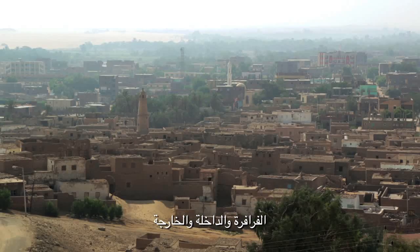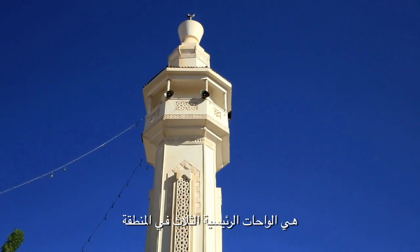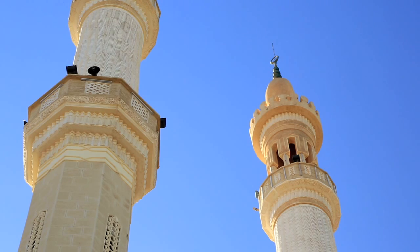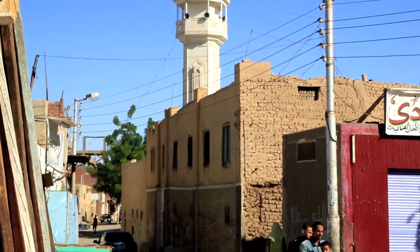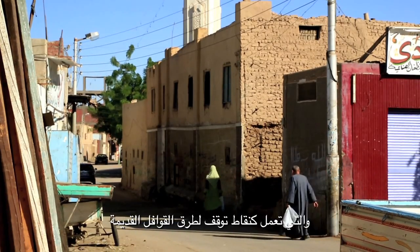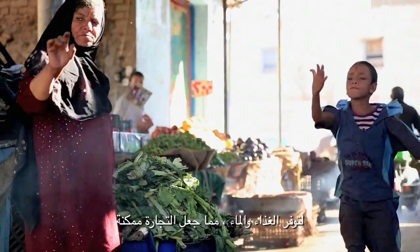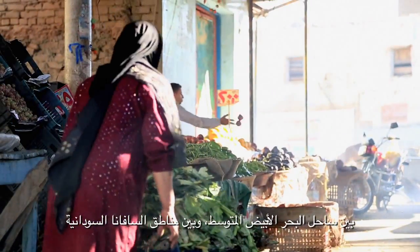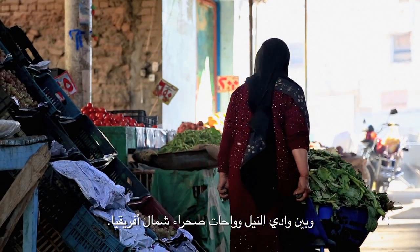Tharafra, Dakhla and Karga are the three main oases of the region. They were born as stop points of the ancient caravan routes, supplying valuable food and water, making trade possible between the Mediterranean coast, Sudanese savannah, the Nile valley and the North Africa Sahara oases.